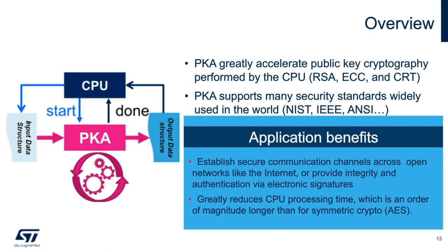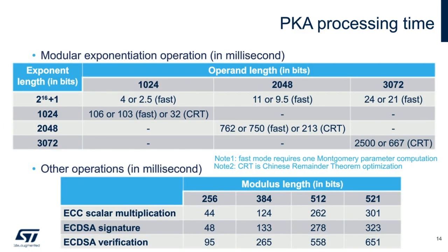The PKA has a huge application benefit, in particular when a device is fully connected to the internet. The L5 and the PKA peripheral can be used to establish a secure communication channel from one node to a server to provide integrity and authentication via electronic signatures. Please find the table of the private key authenticator processing time on the STM32 L5. Operations like modular exponentiation and ECDSA verification are highlighted, showing their respective computational time in milliseconds depending on the operand length.